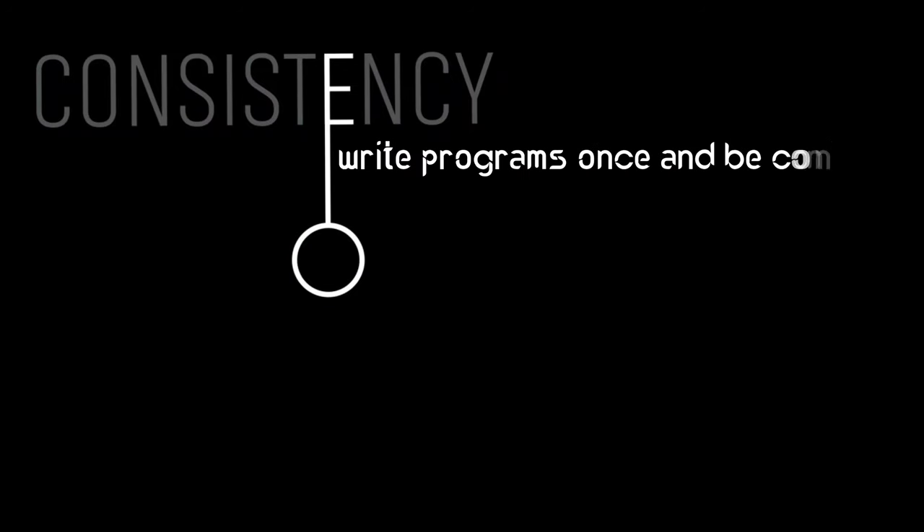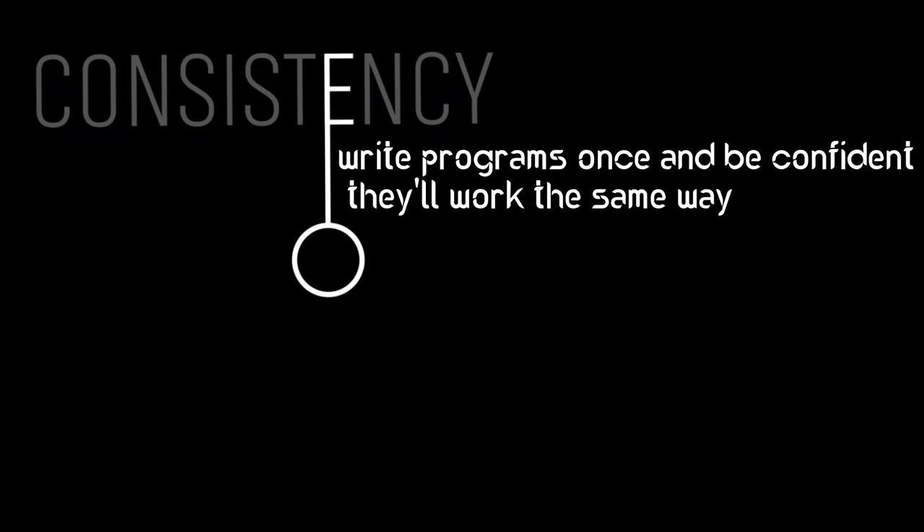Docker helps us in two big ways. First is consistency. Just like your toys work the same way wherever you play with them, Docker ensures that your programs work the same way no matter where they're run. This means developers can write programs once and be confident they'll work the same way everywhere.